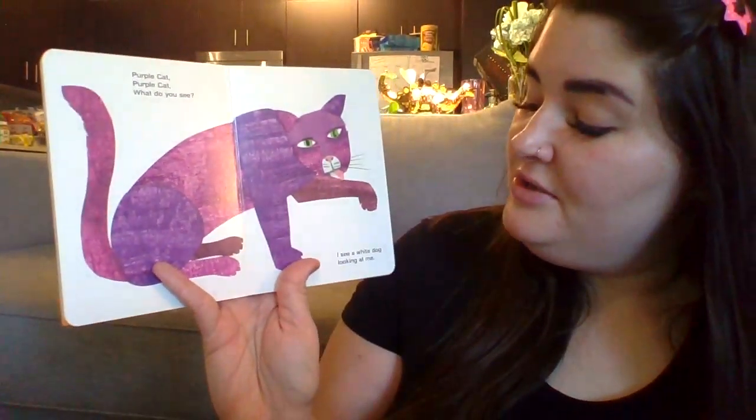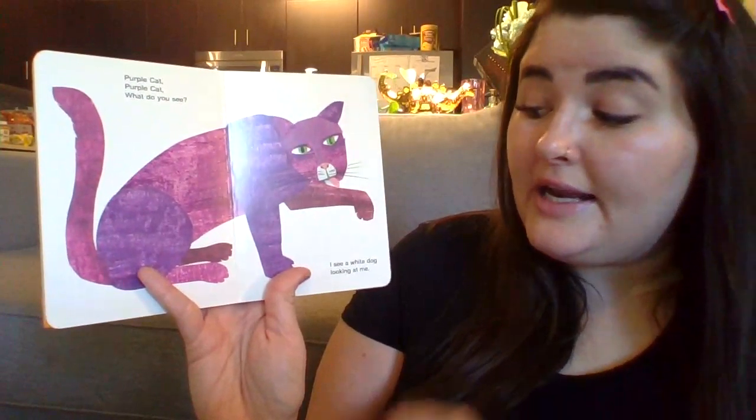Purple cat, purple cat, what do you see? I see a white dog looking at me.